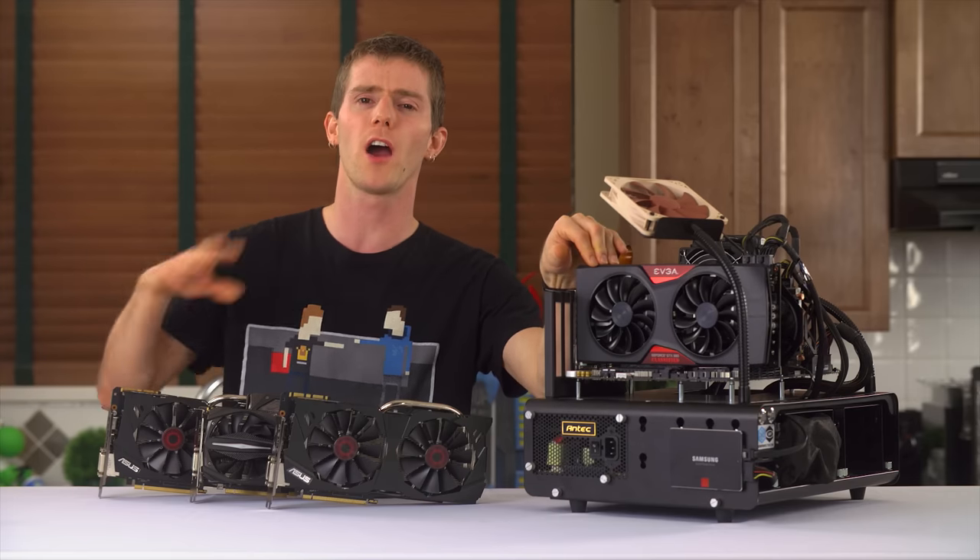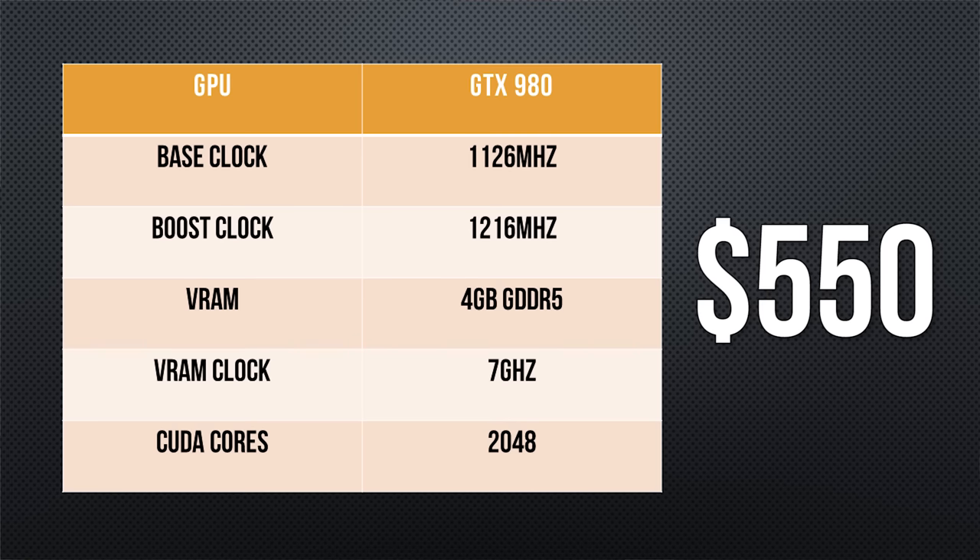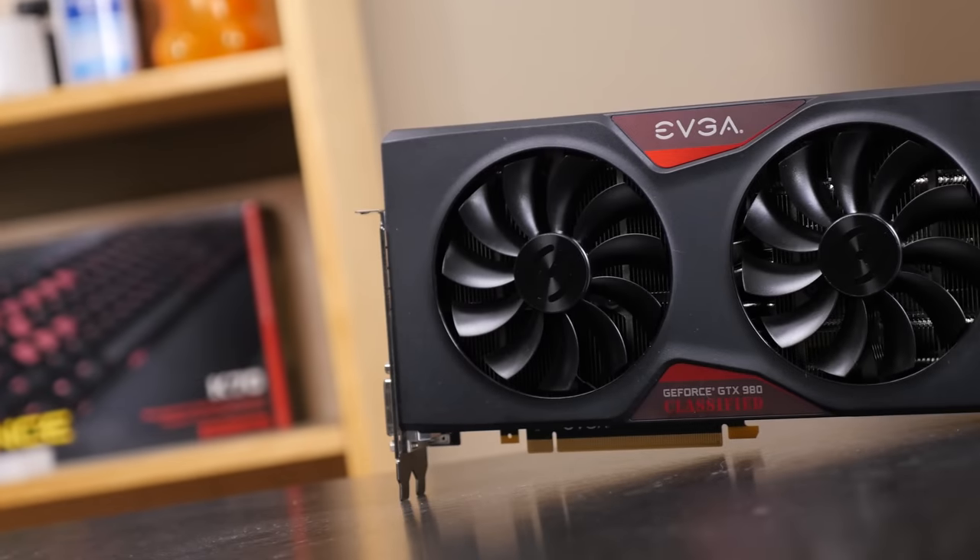Nvidia's top-of-the-line card is the GTX 980. It features a base clock of 1126 MHz, a boost clock of 1216 MHz, 4 gigs of GPU memory clocked at 7 GHz, and 2048 CUDA cores. Sounds awesome, right? It should, because it costs over $550 each to pick up one of these.